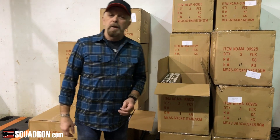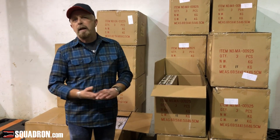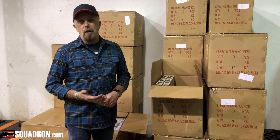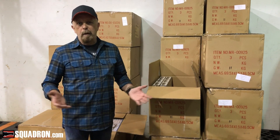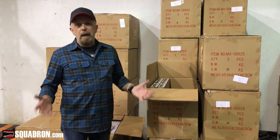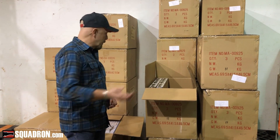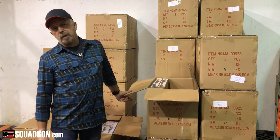When a container comes in, it's all hands on deck. Everybody that works at Squadron has to pitch in — whether you have a managing job or you're working in the marketing department, sales department, or production department, it's all the same. We all roll up our sleeves and help unload the container, open the boxes, and stock the shelves.